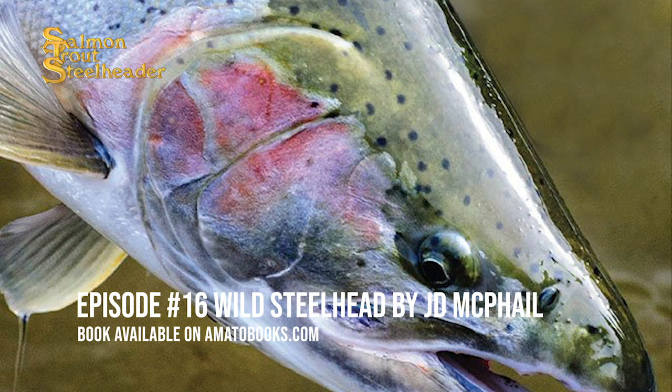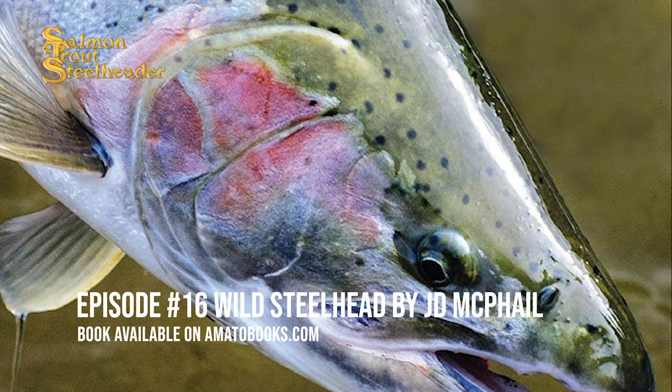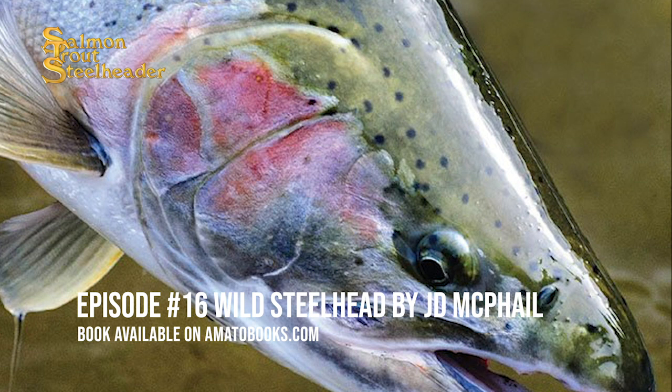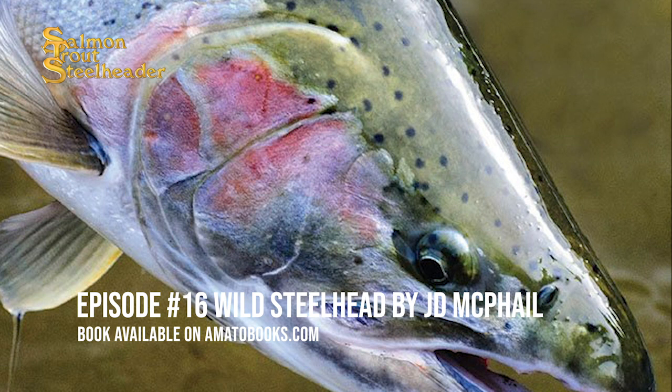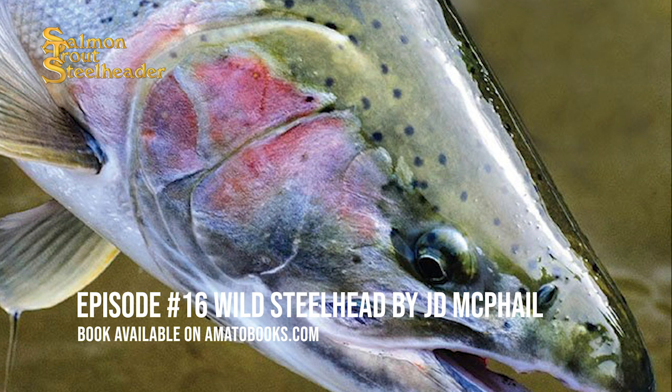There is no standard steelhead life history. Nevertheless, the most common life cycle involves a period of freshwater residence, usually in flowing water, followed by a migration to sea, a variable period of marine growth, and a return migration of adults to freshwater to spawn. The details of these migrations, and of most other life history attributes, differ among populations. This is because most steelhead return to breed at the site where they are hatched, and as a result, natural selection has honed the life histories of different populations to fit local environmental conditions.